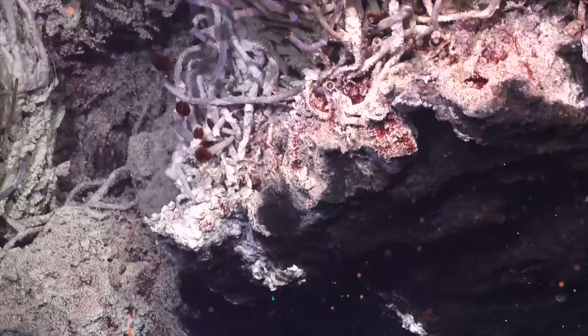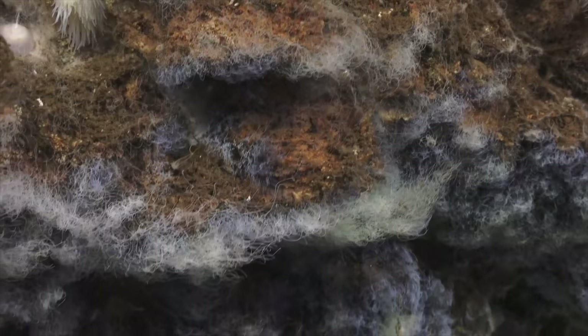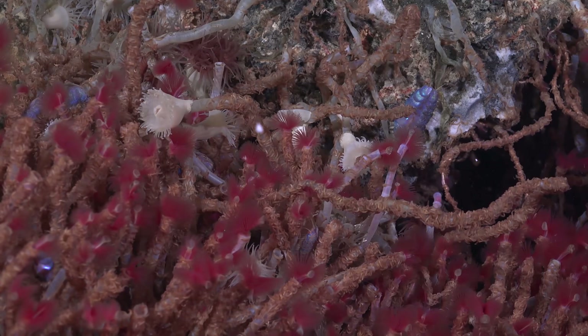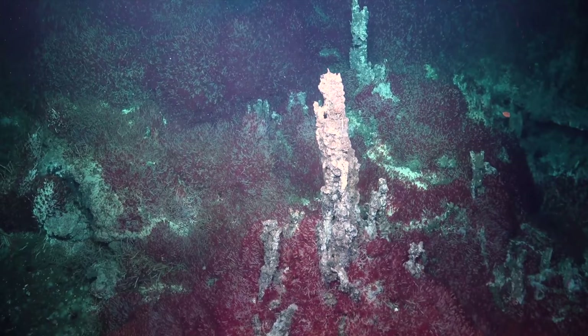The biodiverse life of these vents, captured by Subastian's cameras, is also unique. The lack of sunlight means that any animals here must rely on microbes generating energy through chemosynthesis, converting dissolved minerals into nutrients. Many of them form symbiotic associations with the microbes, like these Oasisia tube worms, which are uncharacteristically common in this region.